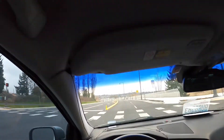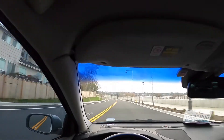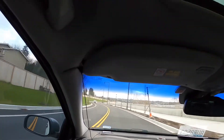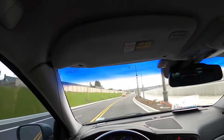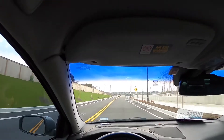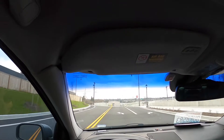Oh shit! Holy shit. Fun times. Just ripping through — I've never been on that street. I couldn't tell you what was coming up.